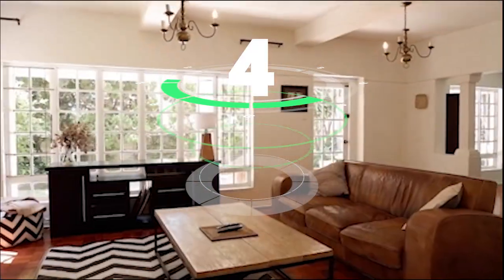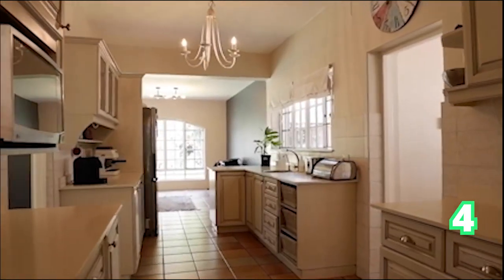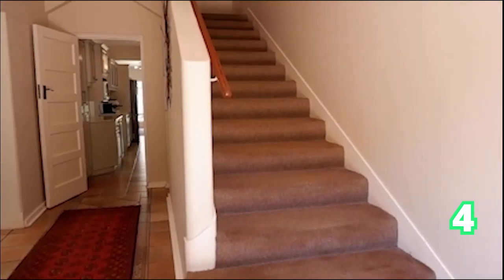A four-bedroom house in Athlone with two bathrooms and two garages — this is an immaculate family home. If you are looking for a four-bedroom family home, look no further because this is the one, and this could be yours today.